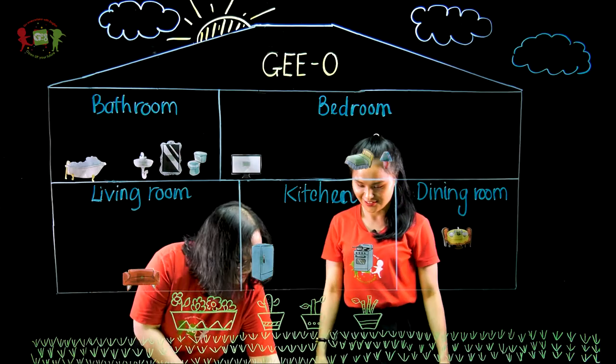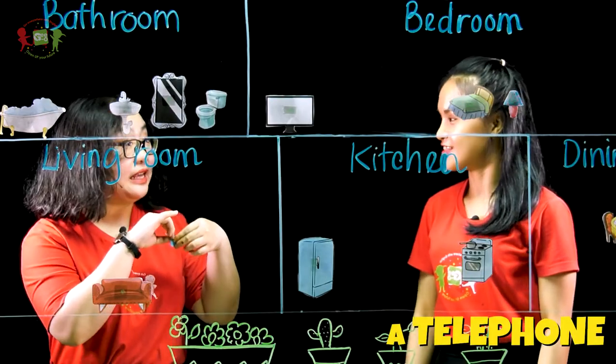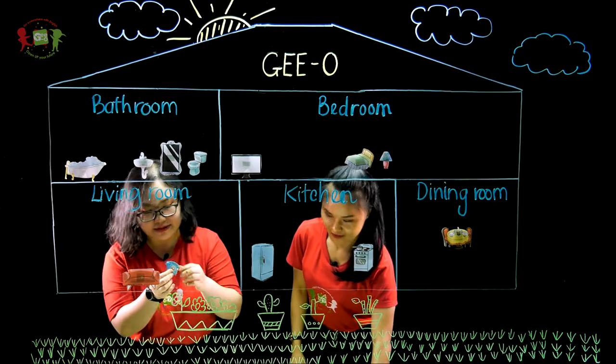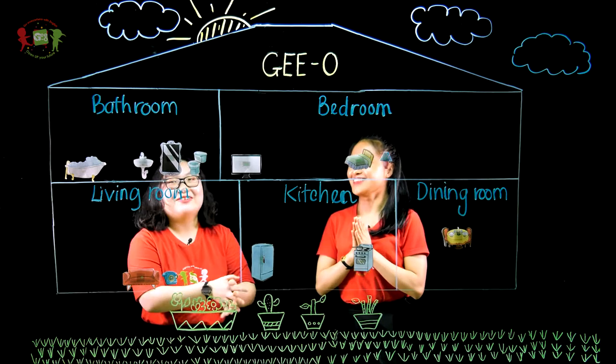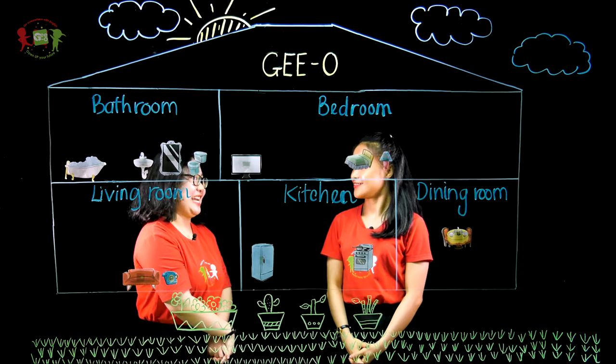And the last one — what is it? This is a telephone. The telephone may be in the living room. Sure. I put it next to the sofa. Wow, you've completed your pictures now. Let's make a small presentation.